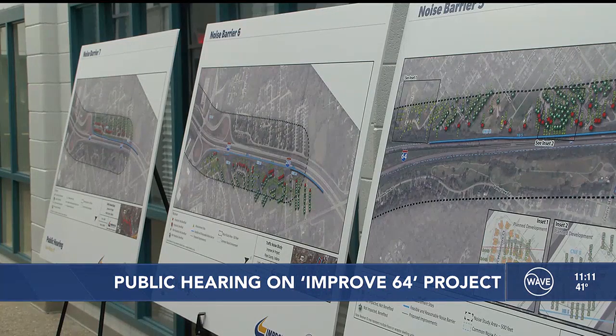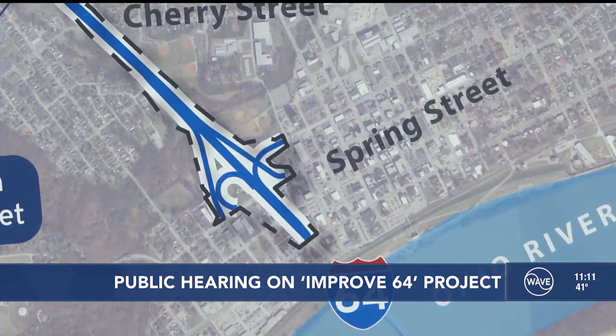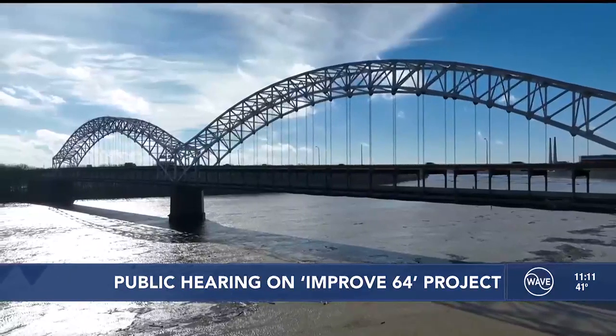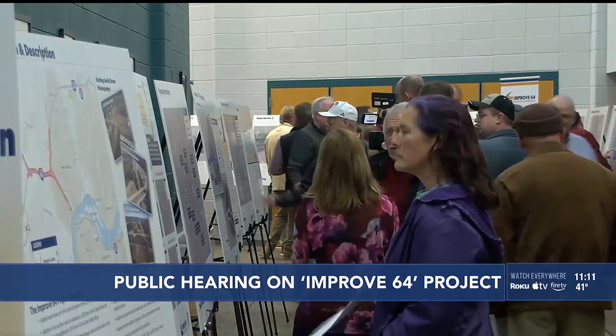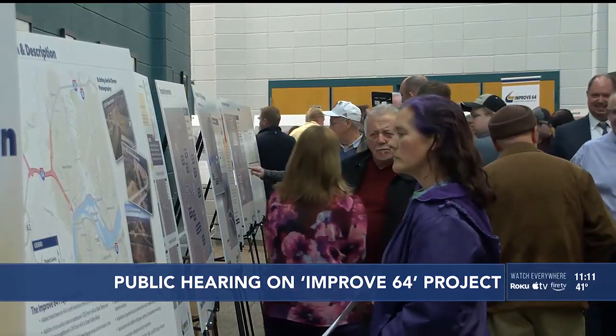Construction is scheduled to begin as work on the Sherman-Minton Bridge nears completion. Improvements made during the project will be designed to connect with those made on the bridge. Thursday, residents got to check out the designs for themselves.